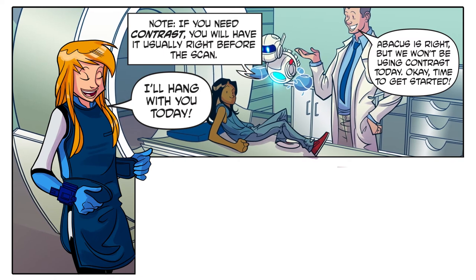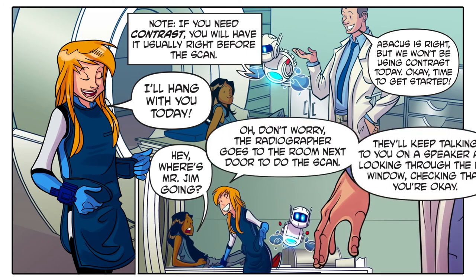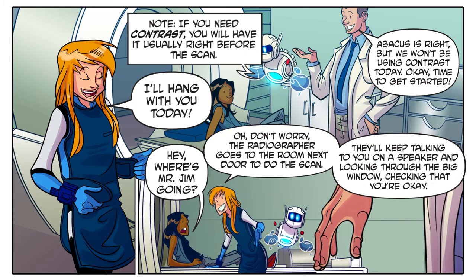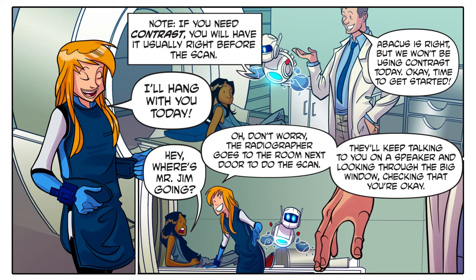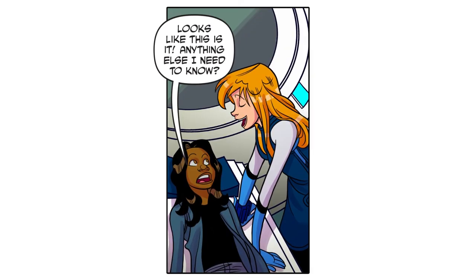Time to get started! Hey, where's Mr. Jim going? Oh, don't worry — the radiographer goes to the room next door to do the scan. They'll keep talking to you on a speaker and looking through the big window, checking that you're okay.